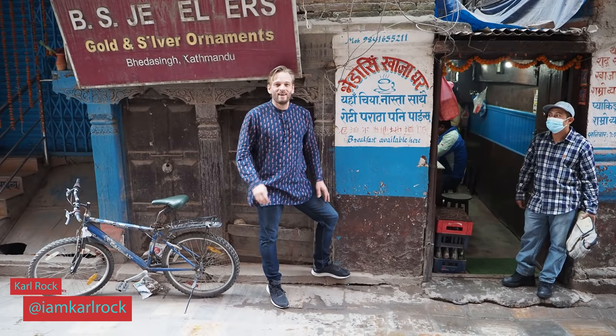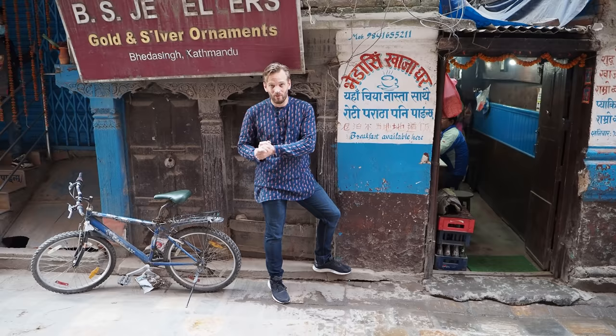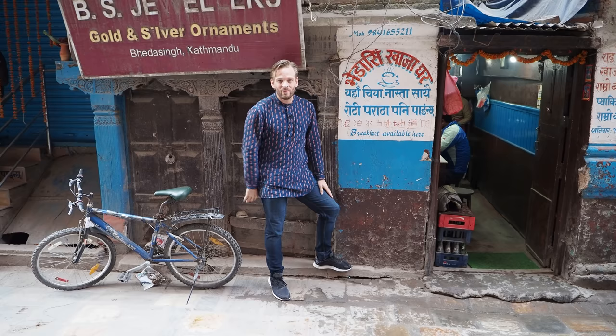Namaste dosto. There are so many bad tourist trap restaurants here in Tamil that I want to make a video showing you how to find good home-cooked authentic food here in Nepal. And these tips will work for India as well. So let's start right here.